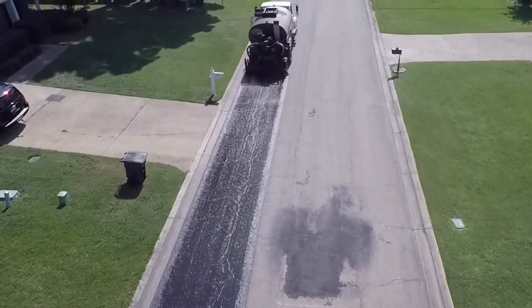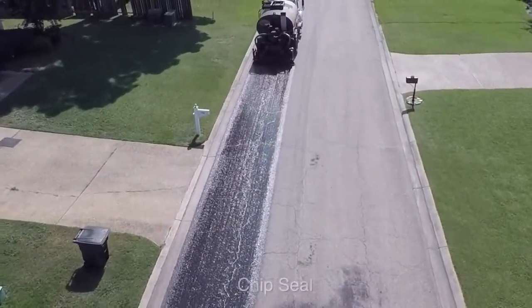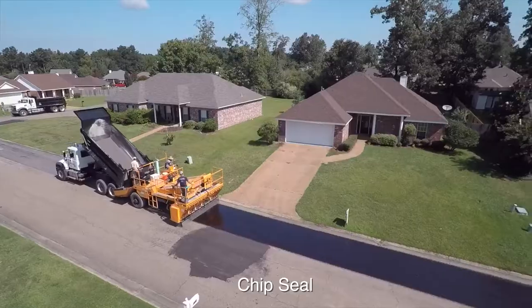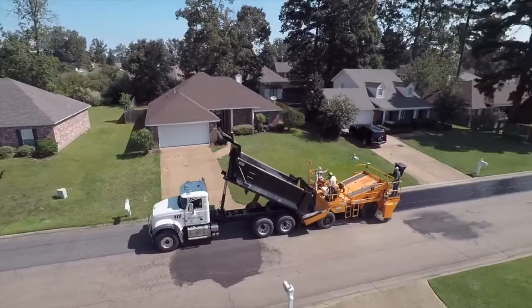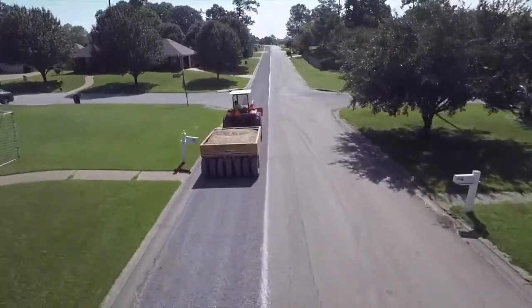CAPE seals have historically included the application of a chip seal followed by a slurry seal. But recently, the term has expanded to include other combinations such as a scrub seal followed by a microsurfacing treatment.